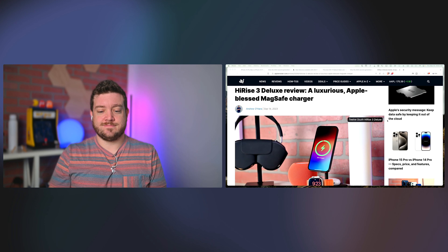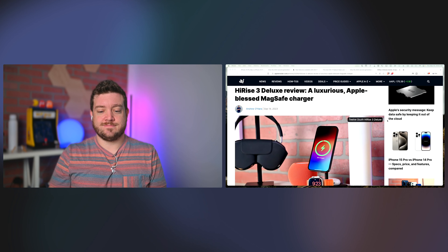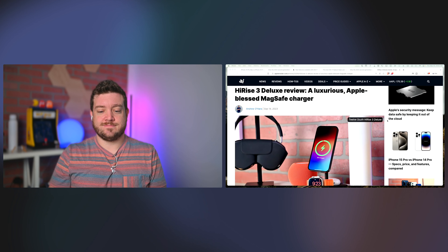My theory is that a future Mac with the H2 chip might enable lossless audio to other products beyond just Vision Pro. Maybe when AirPods Max gets USB-C too. We'll see once people get these in hand.